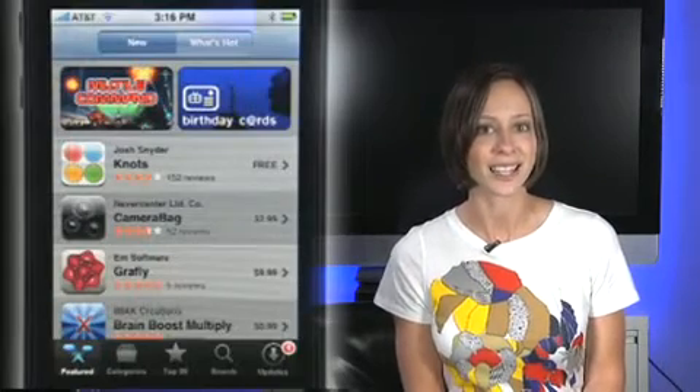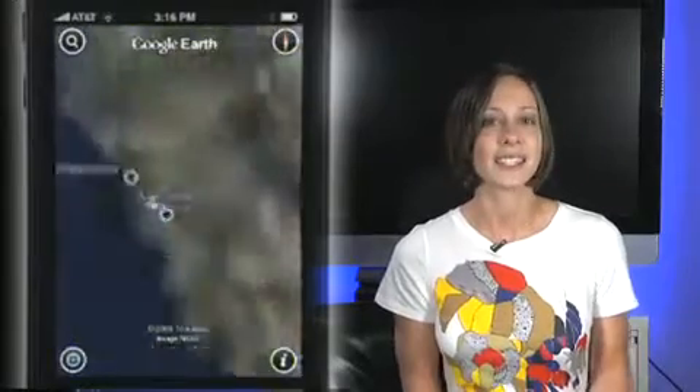Google Earth is one of those rare advances in technology that is so cool, we all just want to show non-techy grandmothers. Google Earth for iPhone pretty much matches the experience of Google Earth on a desktop and takes advantage of multi-touch and the accelerometer to add some groovy extras.